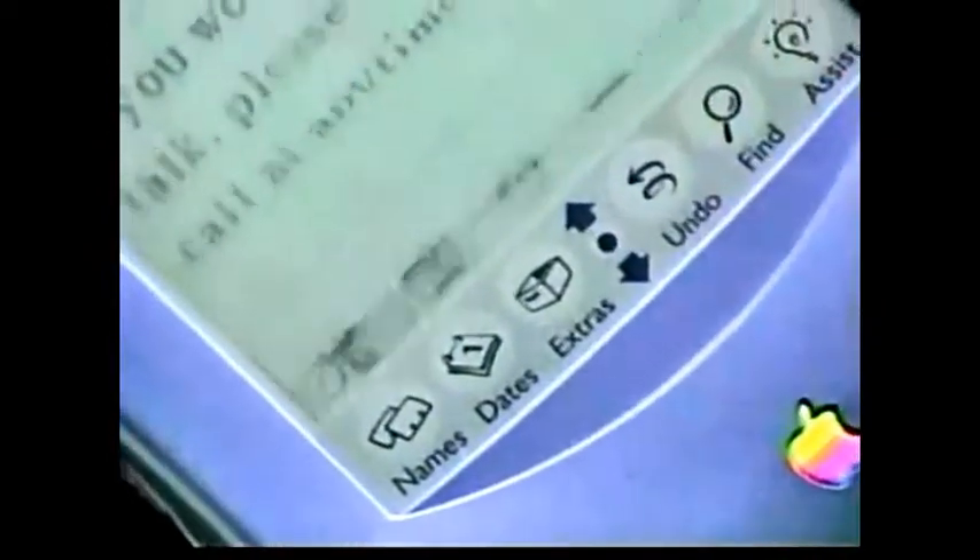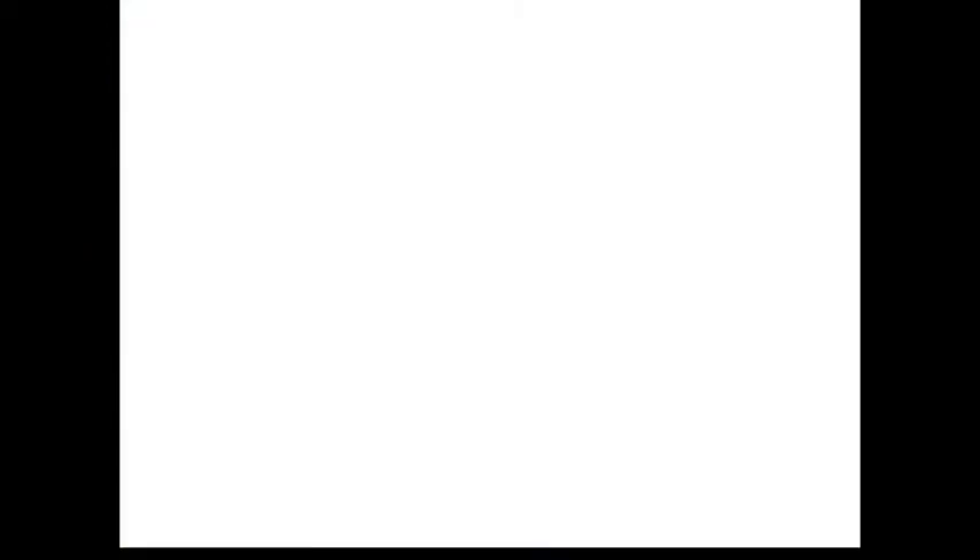This is all about being in charge of your life — being able to have information so you can keep in touch with people. It's going to help you keep track of your time and your contacts, but it's going to do it in a way that's not intrusive to your lifestyle. I'd say that Newton is really peace of mind, right in the palm of your hand.